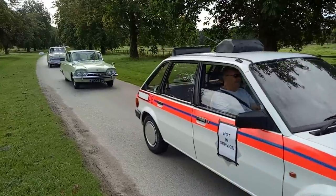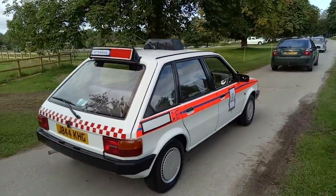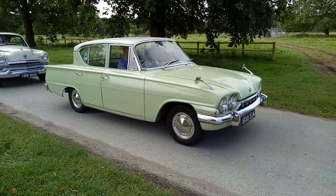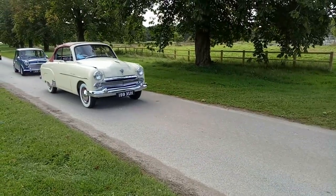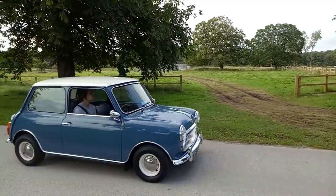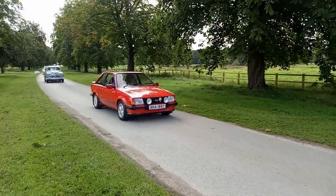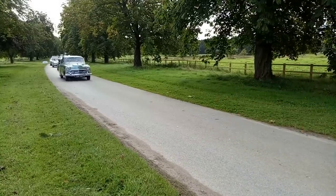Fun fact: the first time I got stopped by the police, it was a Maestro police car that stopped me. Ford Consul Classic — quite outrageous styling. A very rare Vauxhall Cresta convertible — that's a rarity indeed. A little Mini, quite sweet. XR3i — Mark 3 Escort video to come, but it won't be an XR3i.